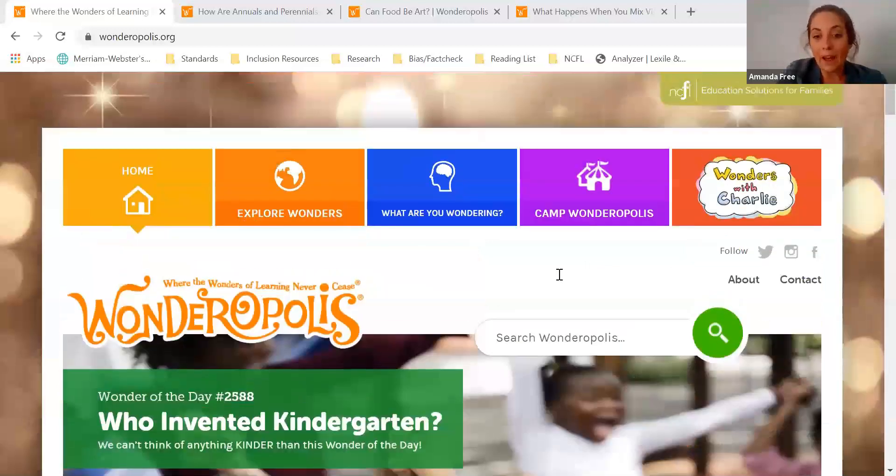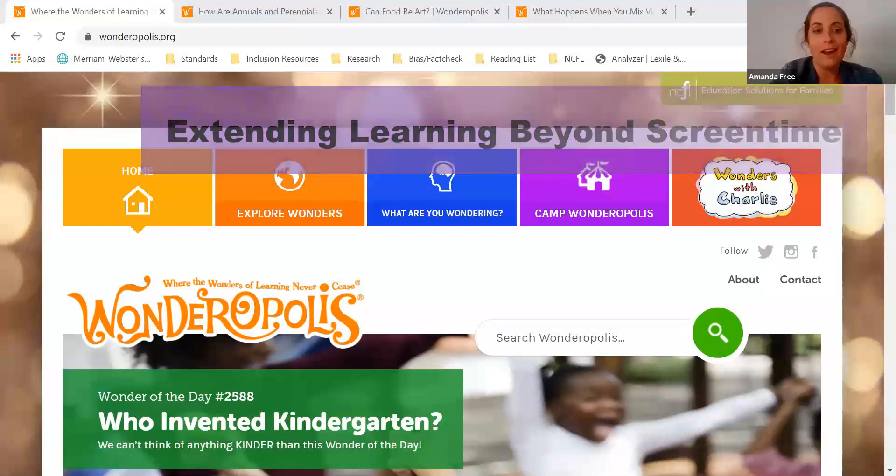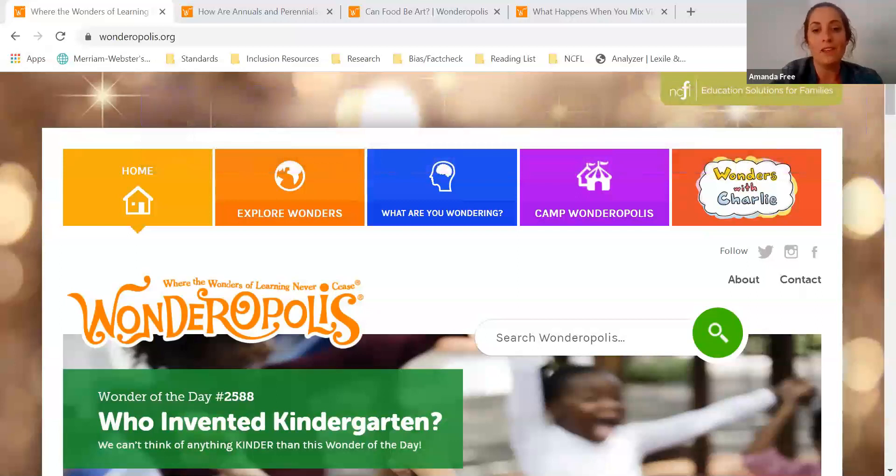I thought today would be a great time to look at a few examples of wonders that are especially well suited for extending learning beyond screen time. For many of us the weather is starting to get warmer and the end of school is almost here, and so we know that many families are looking for more hands-on learning and ways that they can learn together outdoors. So today we are going to look at a few wonders that can inspire activities like those.